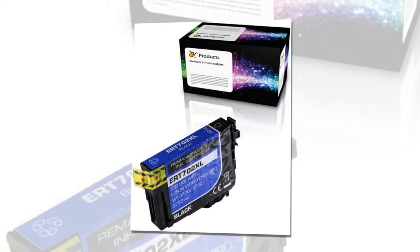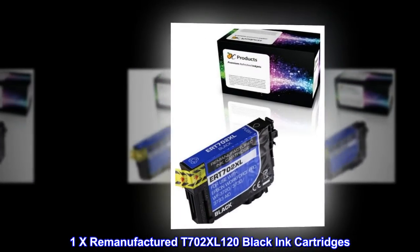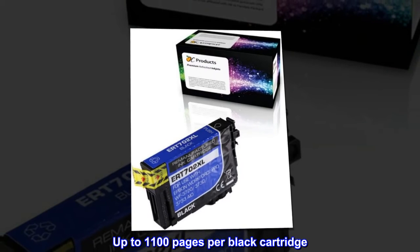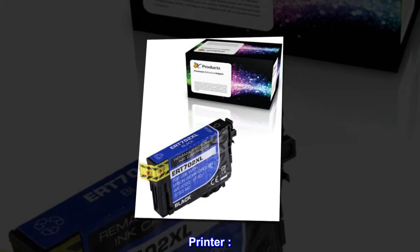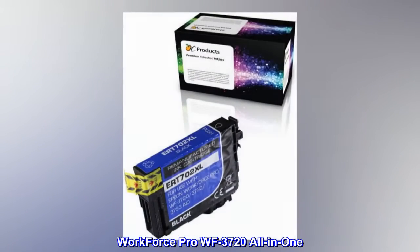Contents: 1x Remanufactured T702XL120 Black Ink Cartridge. Page Yield – Up to 1,100 pages per black cartridge. Printer – Workforce Pro WF3720 All-in-One.